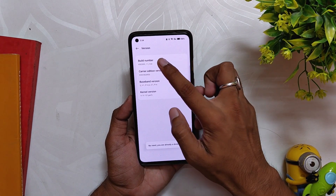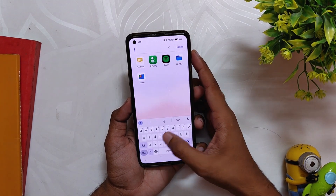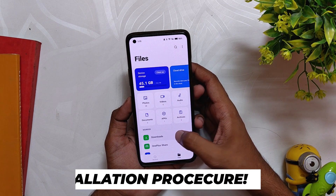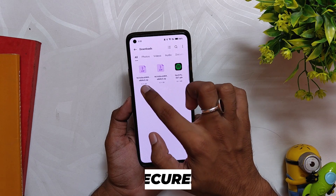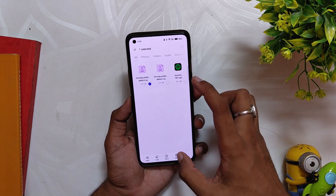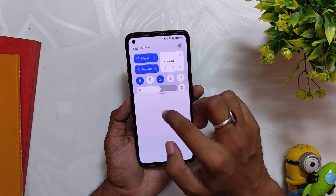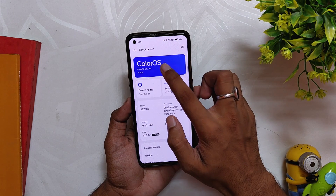Since this is a closed beta build, it is not recommended to install it on your device because if something happens, OnePlus will not cover it. But if you still want to take that risk, you need to be on OxygenOS 11, download the file linked in the description, and do a local upgrade. This method will not work on OxygenOS 12, so make sure you are on OxygenOS 11. Comment down if you want me to make a video on how to install ColorOS 13 from OxygenOS 12.